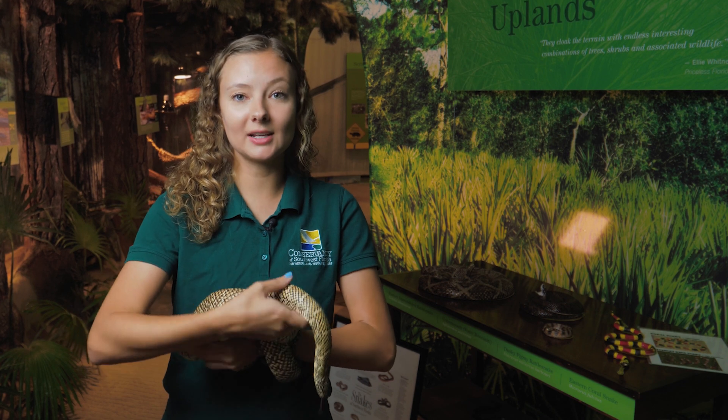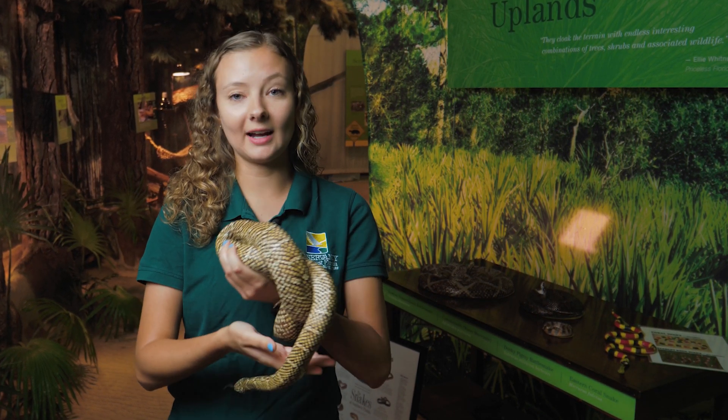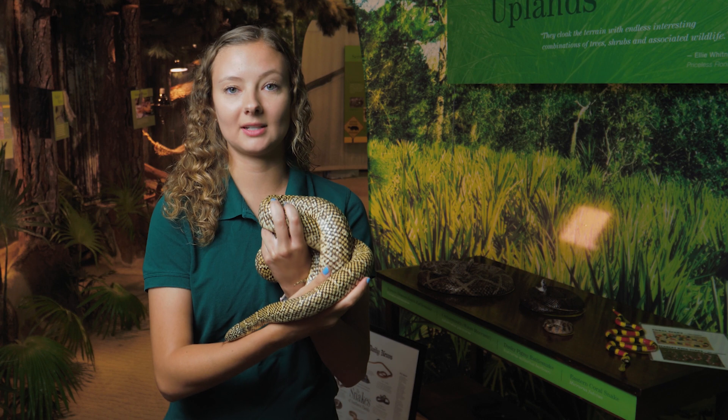A habitat is where animals call their home — it is where they live. It provides them with shelter, food, water, and air. Reptiles like this depend on those habitats to survive.